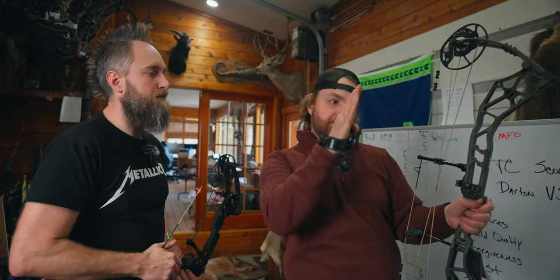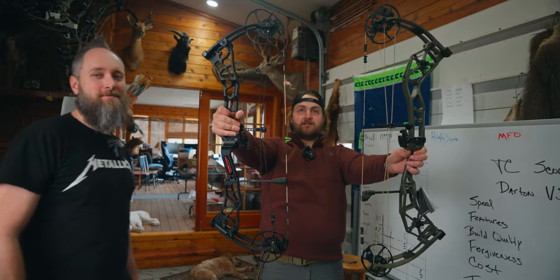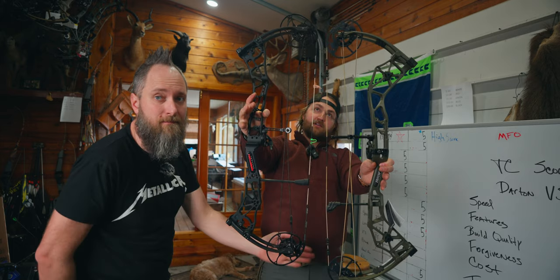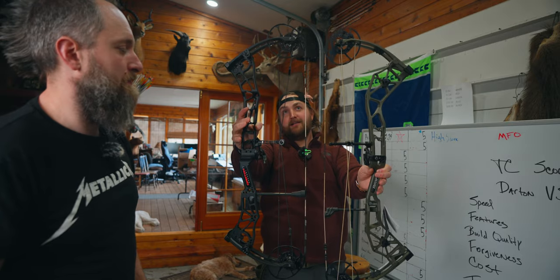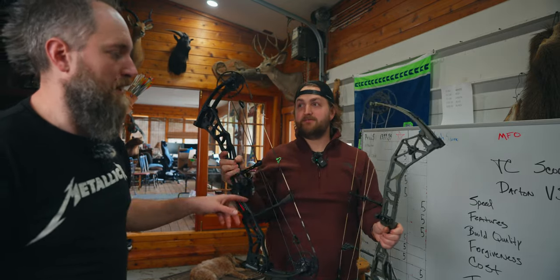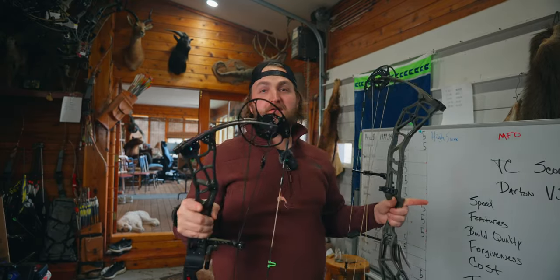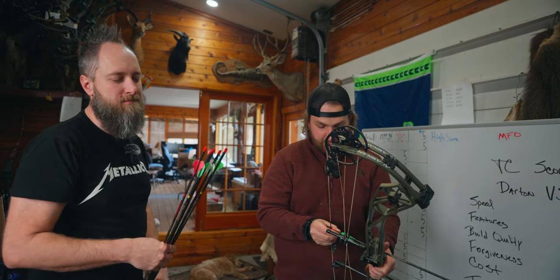I do like how this riser feels at full draw. Let's get a side profile real quick — you've got a pretty significant difference in length. Pros and cons to both: a little more length maybe more pleasing, less length maybe more mobile and nimble. Higher brace height on the Darton — more forgiving. Let's go arrow for arrow and throw some scores on the scoreboard.